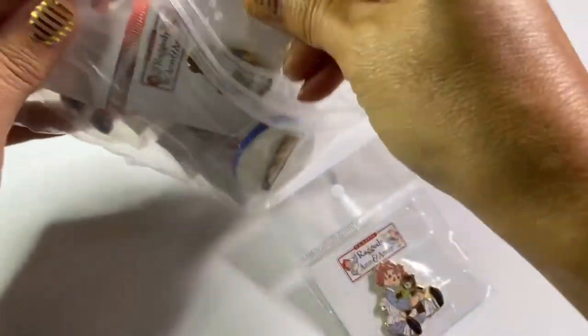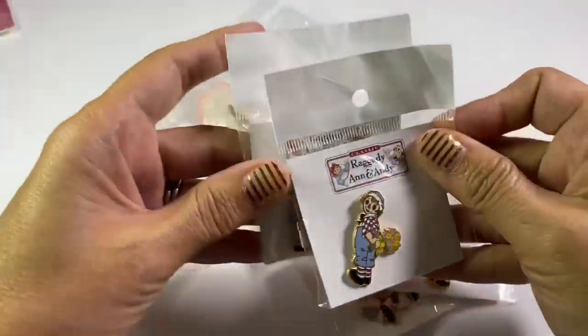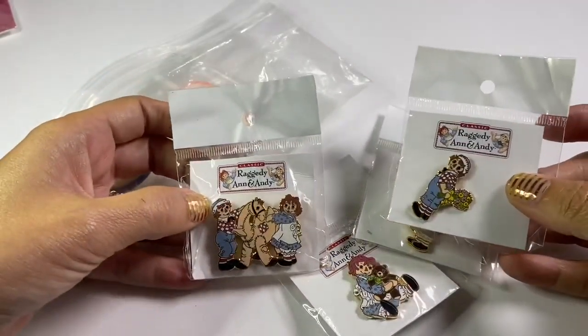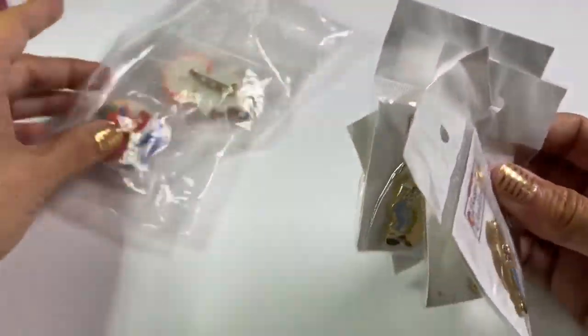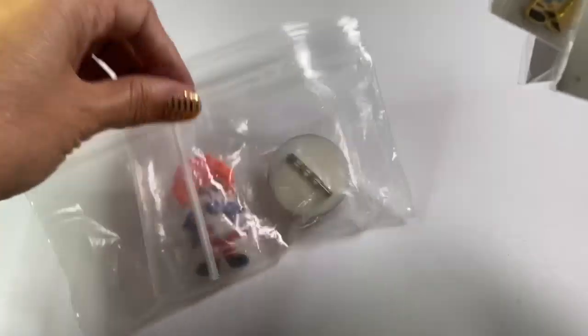I thought these were really interesting — somebody got rid of a Raggedy Ann or Andy collection, so there are a few different Raggedy Ann and Andy pins. These were selling anywhere from about seven to ten dollars, so I'm hoping I can lock those up and maybe throw in these two little guys here as well. That was definitely a key find for me.